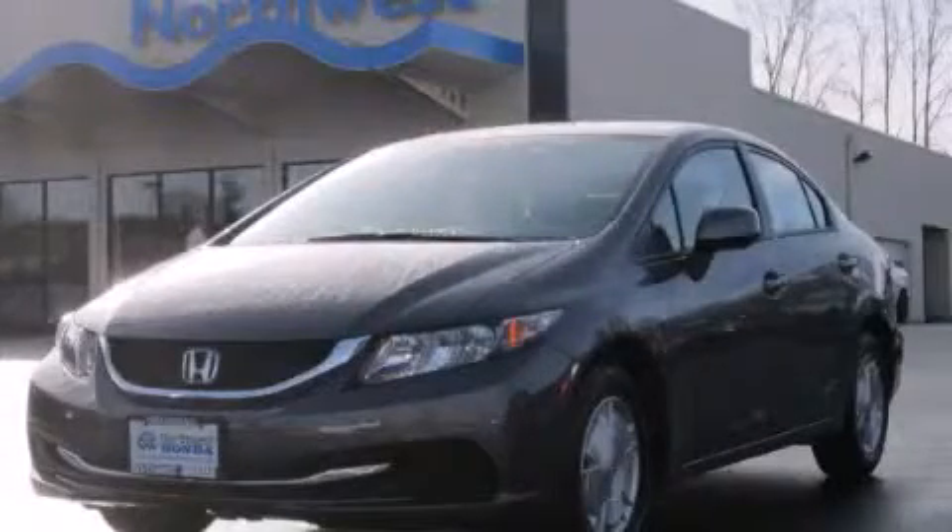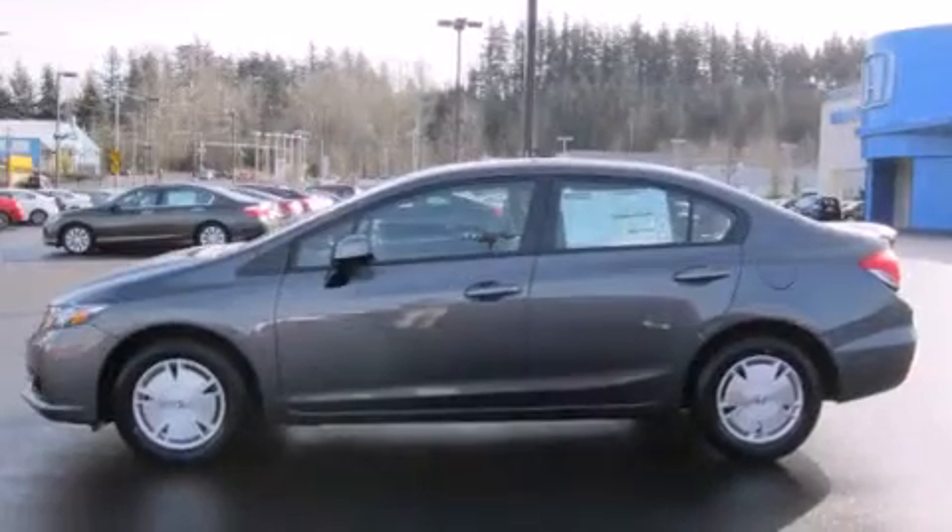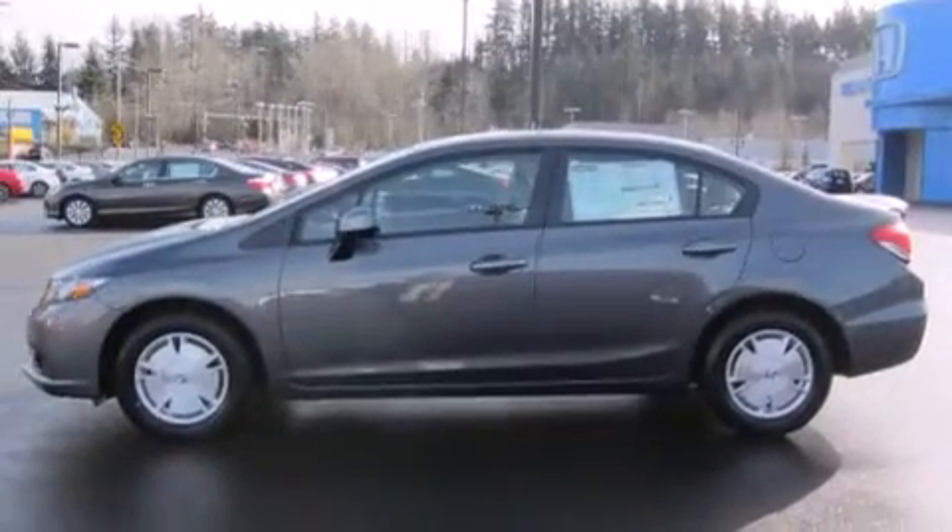This is a brand new 2013 Honda Civic. It features a 1.8 liter 4 cylinder engine and an automatic transmission.